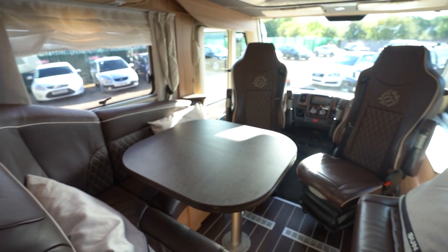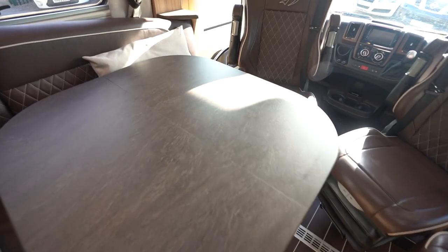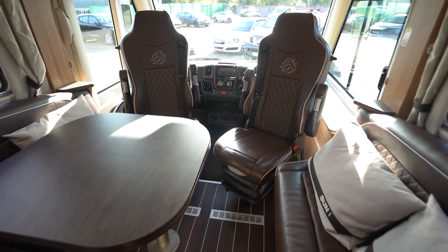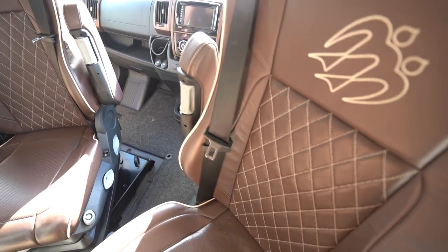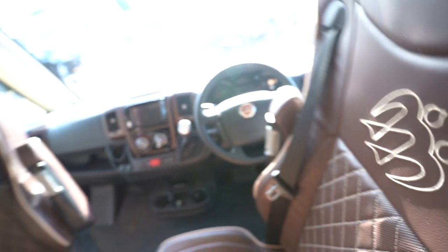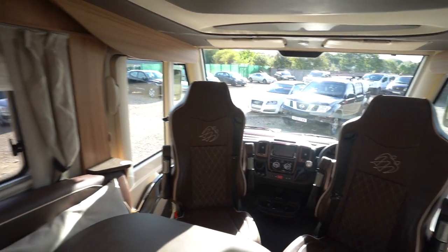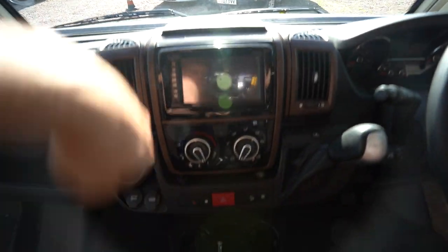It is a four berth motorhome because you have the over-cab bed. This table is also an extending table — it comes out and extends even bigger so you can fit all your family and friends around it, especially with the swivel seats in the cab. These swivel seats are quite special — they've got air cooling systems in them. If I turn around the seat you'll be able to see from the back the perforated holes for the air cooling system. There's also a heated floor mat here to keep your feet warm, and an electric blind at the front.